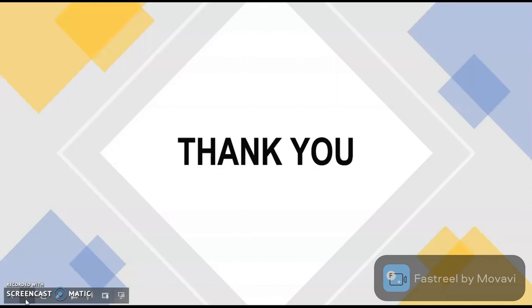Thank you. I request students of AIS-SMS College of Hotel Management to click on the link given in the description below to take the quiz on food and beverage terminologies for the alphabet G. Thank you. Happy learning.